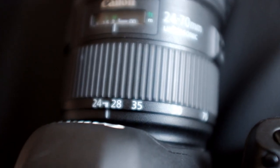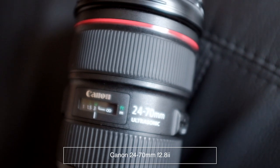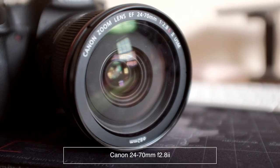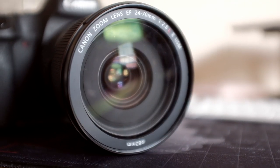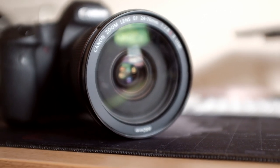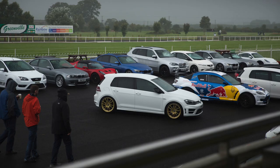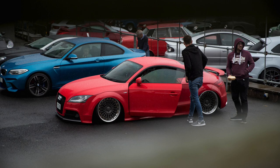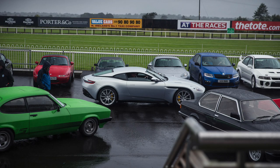My favorite lens, and the one that I mainly use, would be the 24-70mm f/2.8 Mark II from Canon. I have no problem taking this as my only lens for any situation — car photography, portraits, landscape. I absolutely love this lens because it's so versatile, and at the maximum aperture of 2.8 it really is all you need.